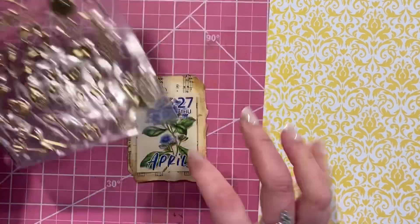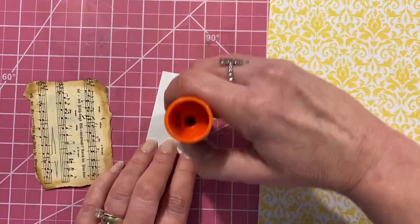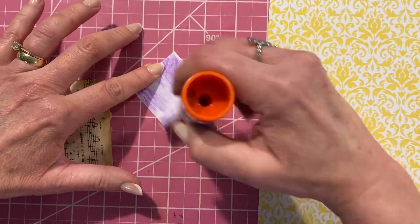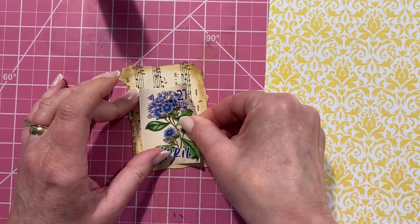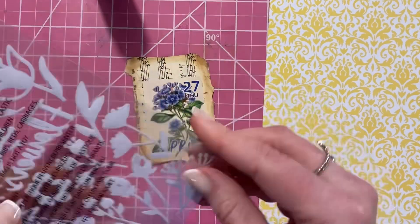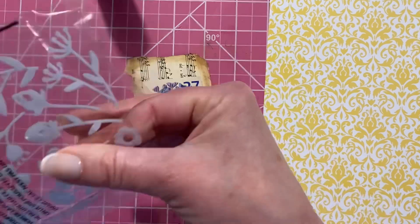If you find these stickers at Dollar Tree, grab them up. They work great for little projects. There are several different kinds, and this one was perfect for today's image. They're just 3D stickers in solid gold.